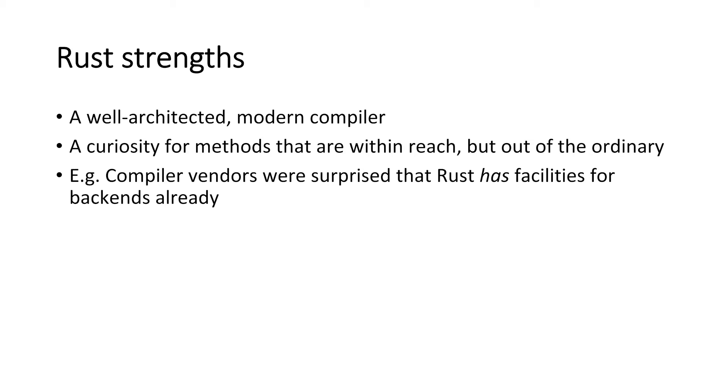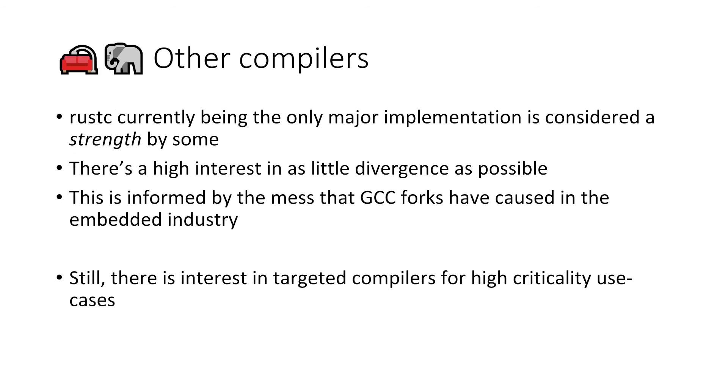There's also curiosity for methods that are within reach but a little out of the ordinary on the current state. Compiler vendors we spoke to were very surprised that Rust already has facilities for backends that appear to be a defined interface — not a stable interface, but a defined interface you could plug into. Some weren't expecting that.